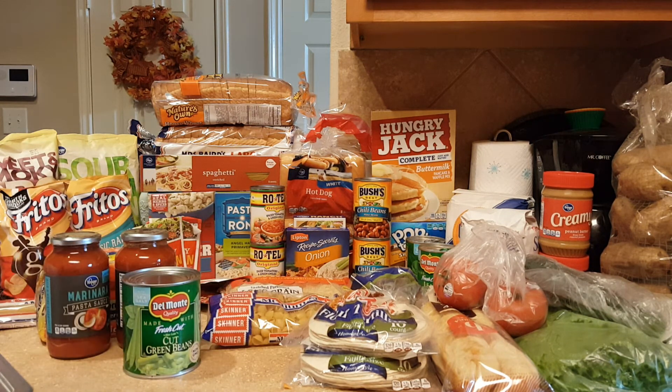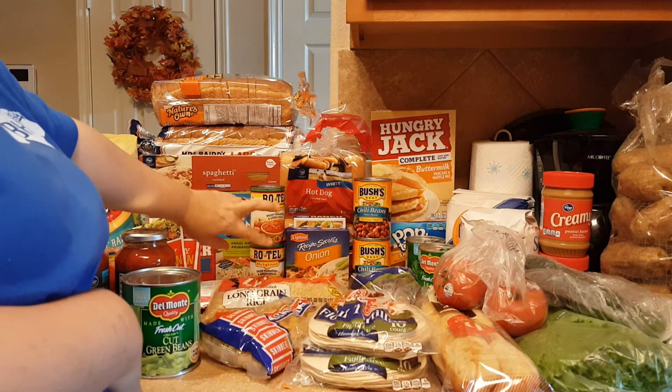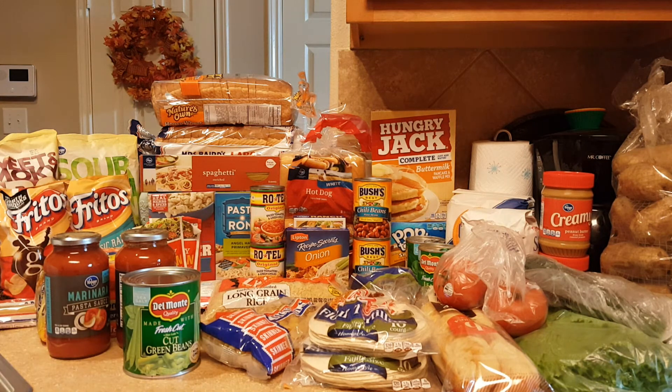A big thing of green beans, some shells, some rice, two cans of Rotel, a pack of Lipton onion soup mix, and a four-pack of ranch mix back there too. Two packs of hot dog buns, Hungry Jack pancake mix, a box of S'mores Pop-Tarts, two cans of spinach, two packs of tortillas — I really just got those because they were a dollar a piece, so I could make breakfast burritos maybe over the weekend.